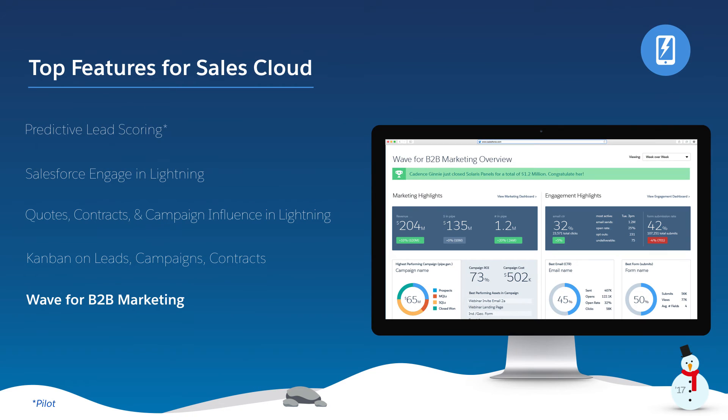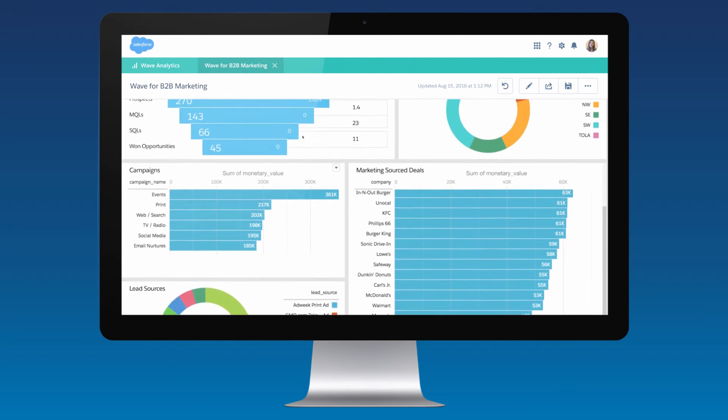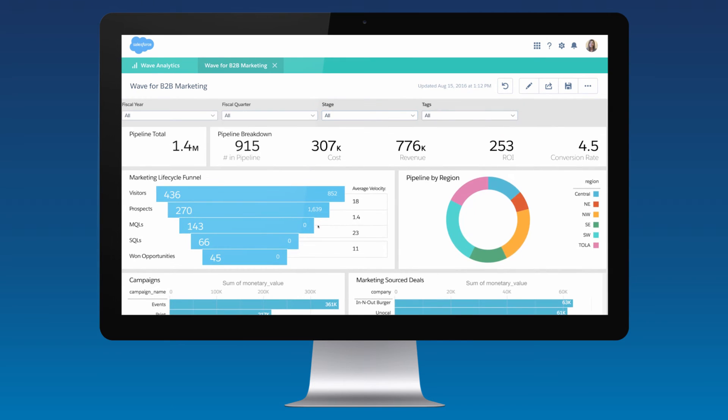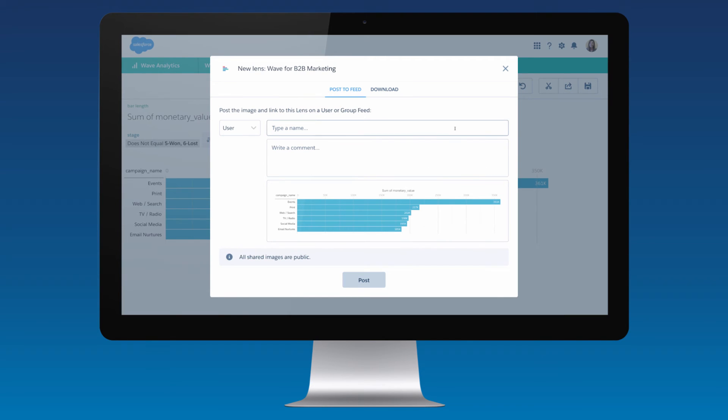In Winter 17, we're introducing Wave for B2B Marketing — advanced analytics for the data-driven marketer. Wave for B2B Marketing consolidates your marketing and sales data in one place by providing out-of-the-box dashboards to instantly view and report on key metrics. You can deep dive into your data and create different lenses to analyze how your campaigns are performing and where they can be improved. Now you can take action directly from within the app, sharing insights and tasks to improve your team's effectiveness.